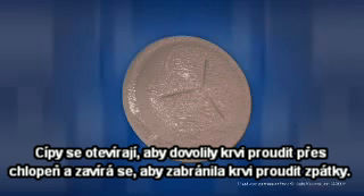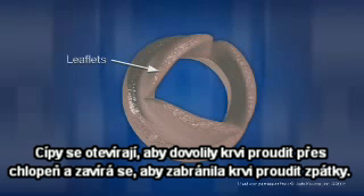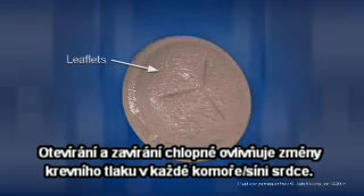Leaflets open to allow blood to flow through the valve, and close to prevent blood from flowing backward. The opening and closing of the valves is controlled by blood pressure changes within each heart chamber.